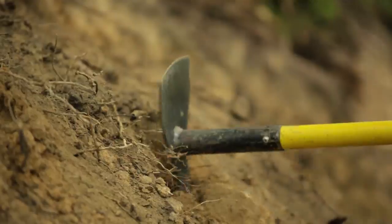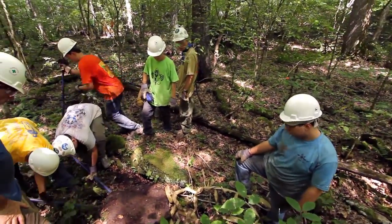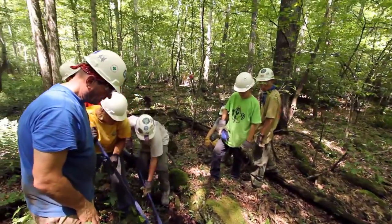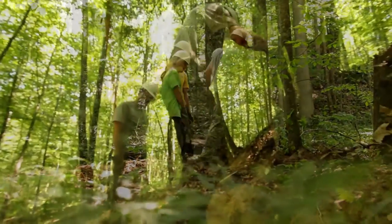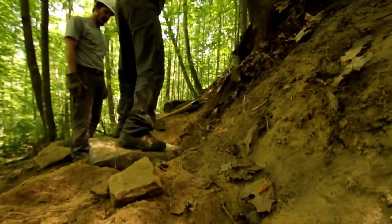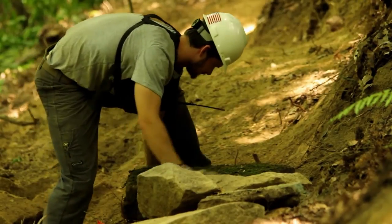Then we have to locate rock. Sometimes it can be very difficult — in our case today we had to transport it a good deal, but the guys were very happy to do so. Once we find rock large enough to retain the trail, we bring it over and dig out a segment the size of each rock. We don't like to dig out the whole segment at once because we don't know if we can fill it all in with the rock.